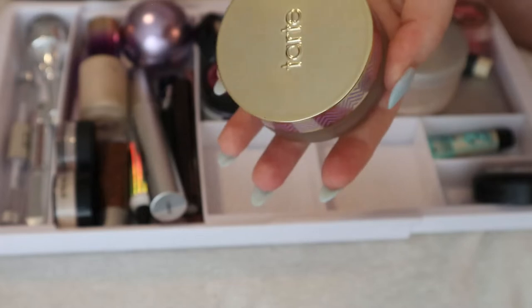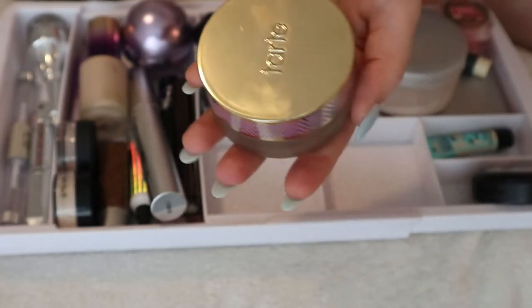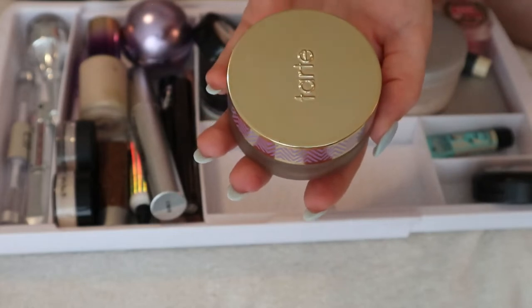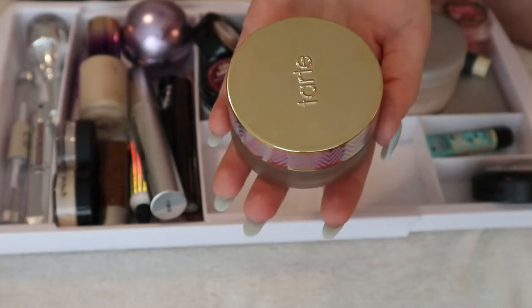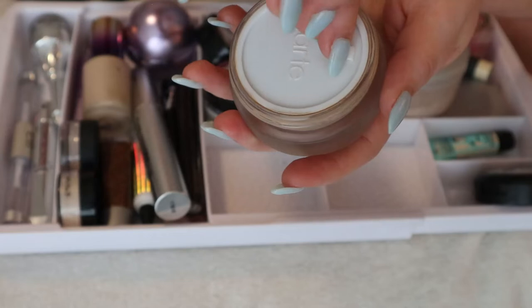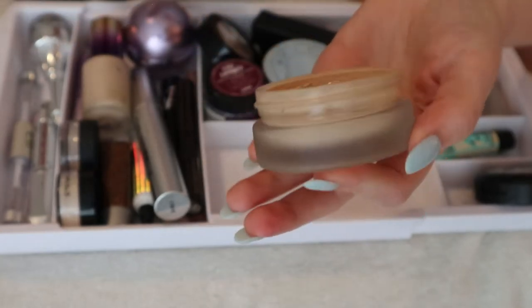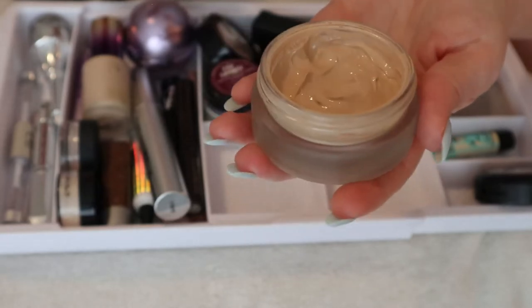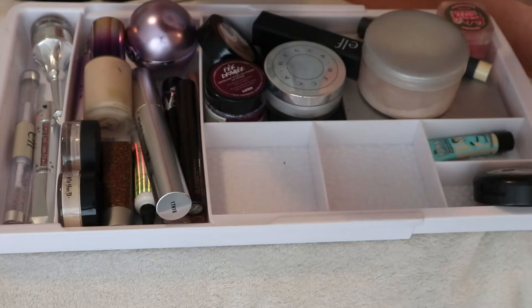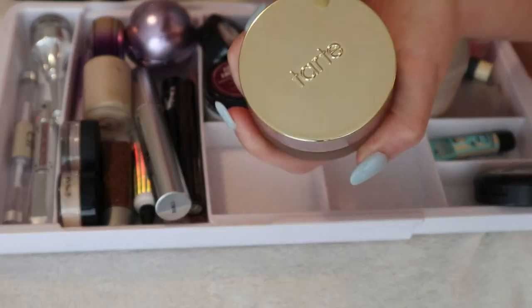I have the Tarte Empowered Hybrid Gel Foundation in shade Fair Light Neutral. This product doesn't exist anymore but it was supposedly repackaged as the Shape Tape Hydrating Foundation. This jar-style was the first foundation I ever bought when I got into makeup. It's getting old but I'm trying to use it up. I do like it and I use it for more full-coverage glam looks, so I'll keep it in this drawer.